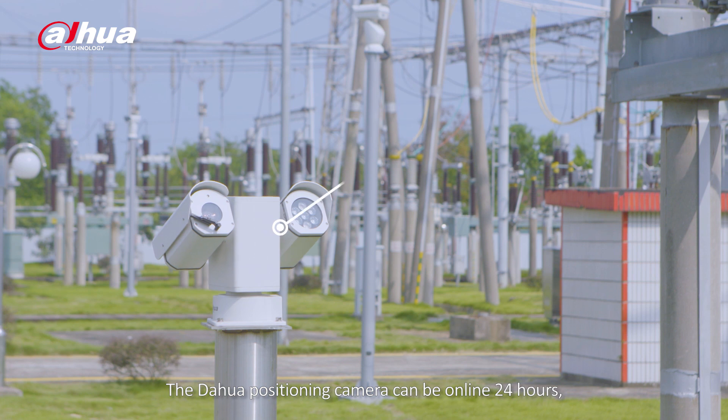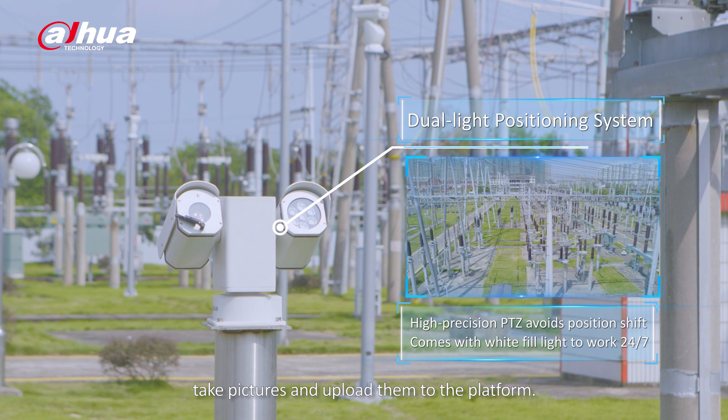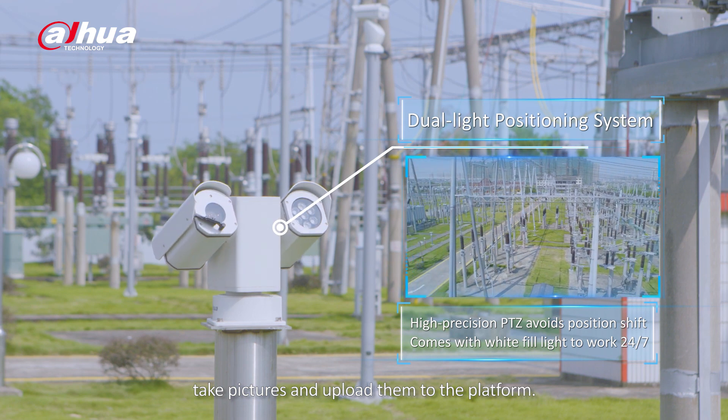The Dahua Positioning Camera can be online 24 hours, turn to different directions, take pictures and upload them to the platform.